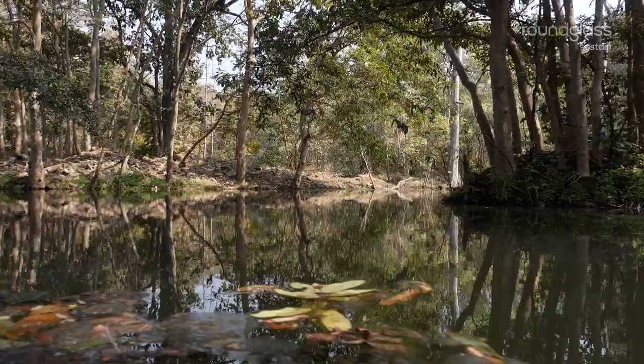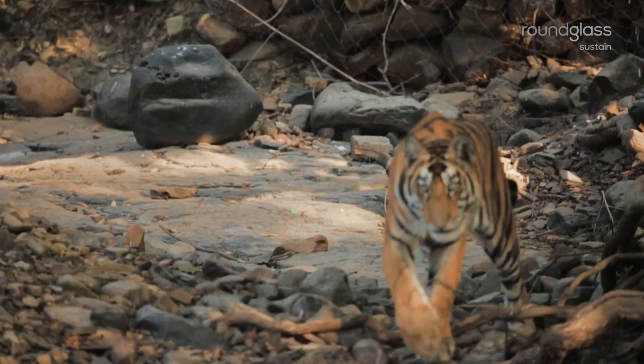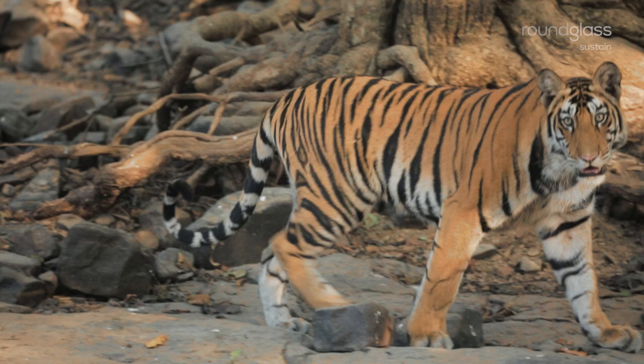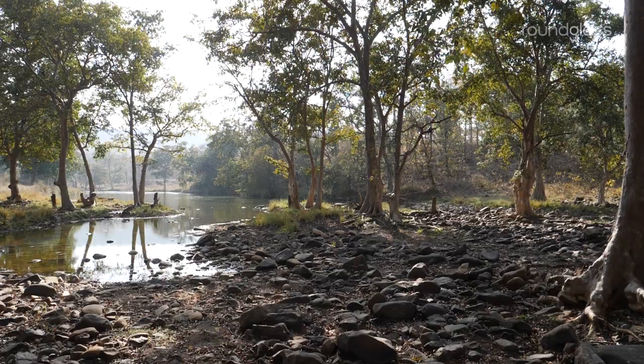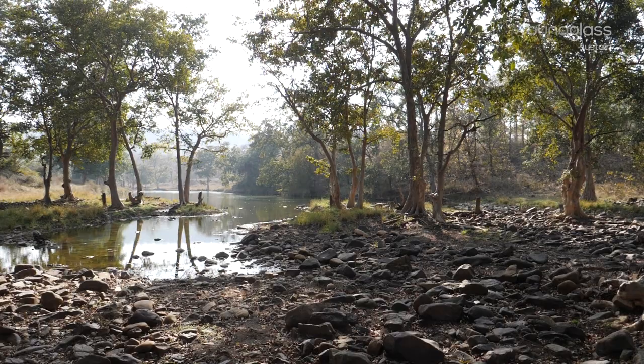There was a time when Panna Tiger Reserve was about to lose its entire tiger population. With conservation efforts and the forest's resilience, the tigers have made a roaring comeback. It remains one of India's most successful conservation stories. Can we now ensure that this gem of the central Indian highlands remains unharmed?